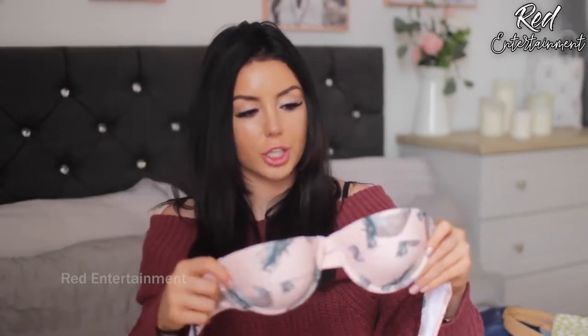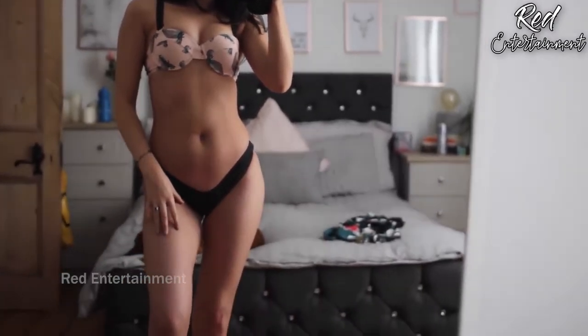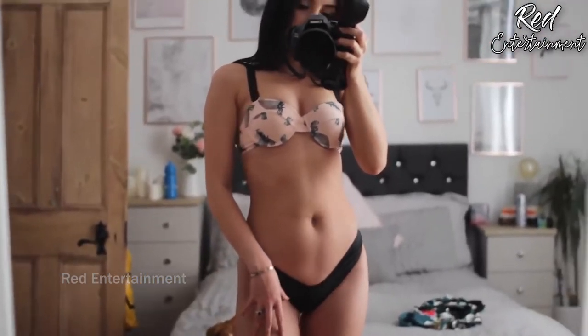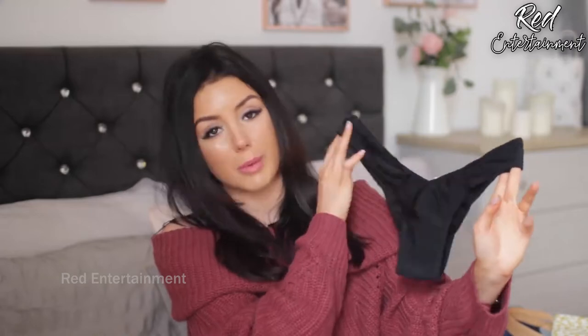The next bikini is this cream, kind of peachy colored one with leopards on it — not leopard print, actual leopard motifs — and also palm leaves. This is really cute, it's a push-up one, I got it in a size small. It's got a clasp closure and it's strapless, but it comes with straps so you can add them if you like — best of both worlds. If you're tanning, take the straps off; going in the water, put them back on. The bottoms are thong-style again — perfect for avoiding tan lines.